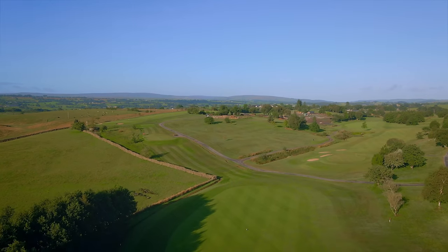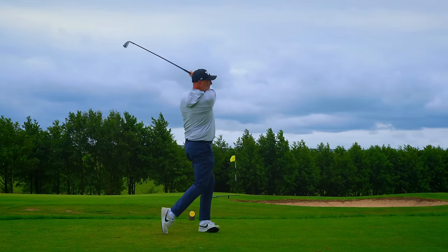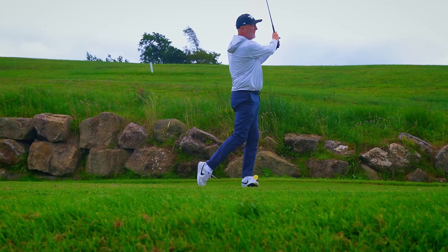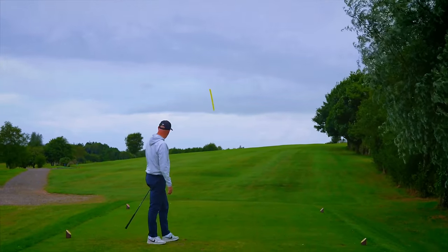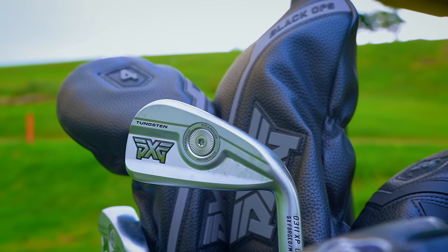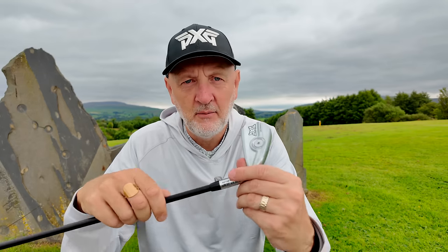I tried a 4-iron from PXG's new Gen 7 line-up, but it's no ordinary 4-iron — it's from their XP range, which is essentially their game improvement model within that Gen 7 line-up. As soon as I hit it, the very first ball, I was blown away by how fast the ball speed was and how high the launch angle was — all the attributes you're looking for at the long end of the bag where most golfers struggle. I've carried on using it for probably four rounds now. Anytime I get to a tight par 4, or any excuse I've got really, I'm grabbing for it. To be able to put this thing in the bag has been an absolute revelation.